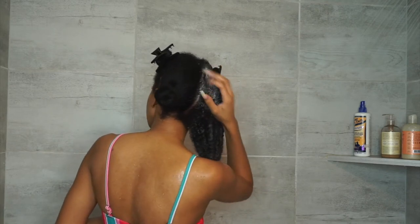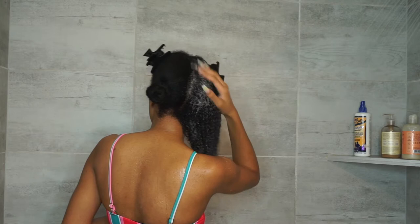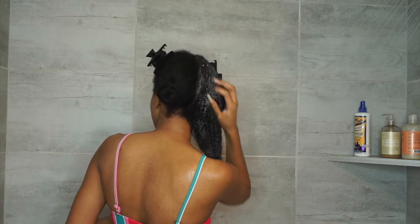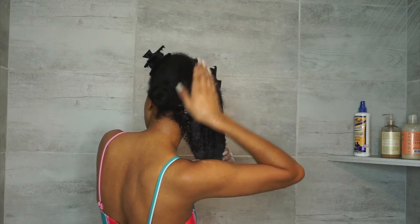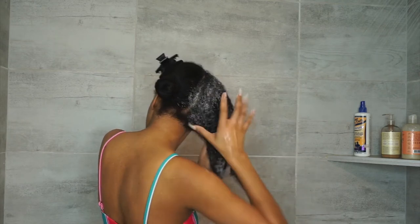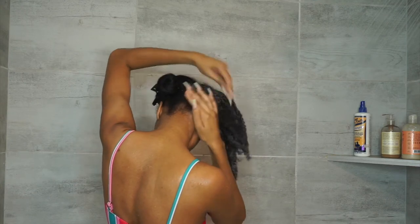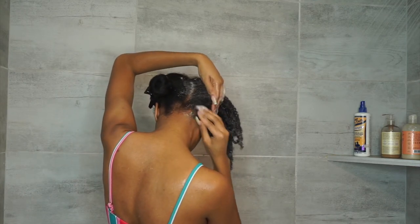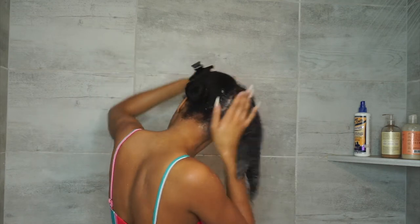I start from the root and I really rub it in — I make sure I scratch it in because my hair is dirty. I had my wig on for about two months, so I really make sure I'm massaging this shampoo into my hair starting from the root and really getting all of the dirt off of my scalp and hair.